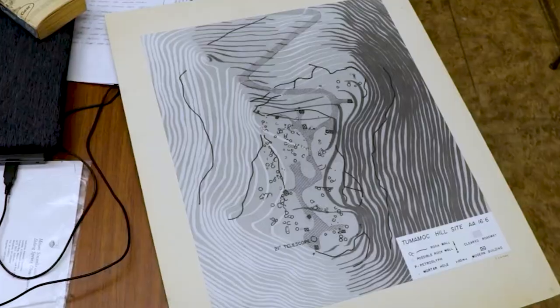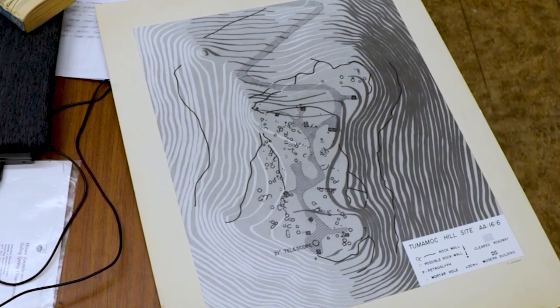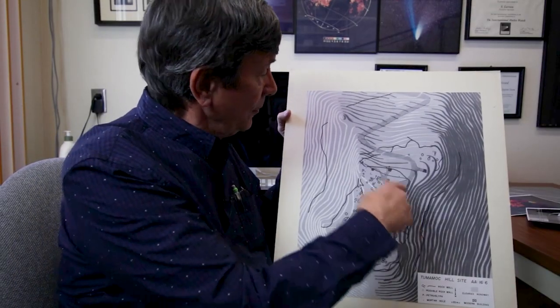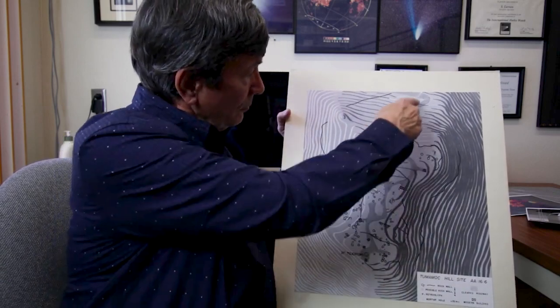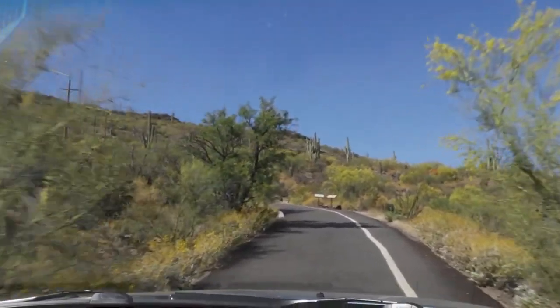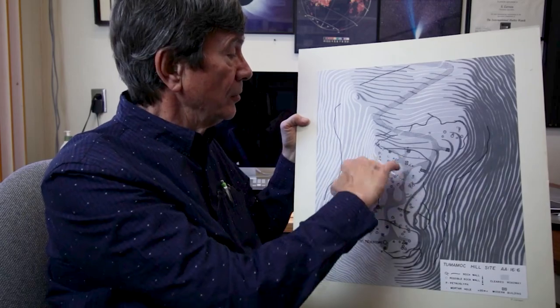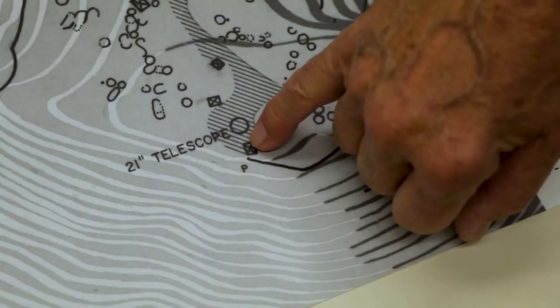This is the map that I constructed while we were site testing Tumamak Hill of the archaeological remains. The summit is surrounded by these defensive walls. There's a road that comes up and had disturbed part of the summit. We put the site testing telescopes — one in the north right about here and the other one in the south was here.